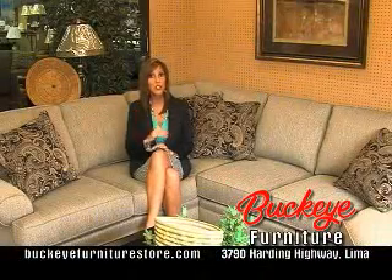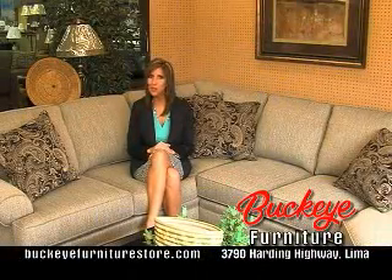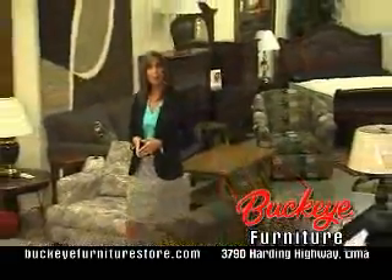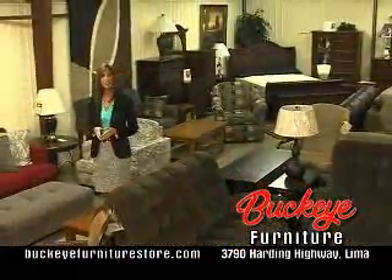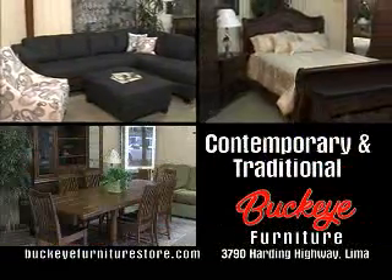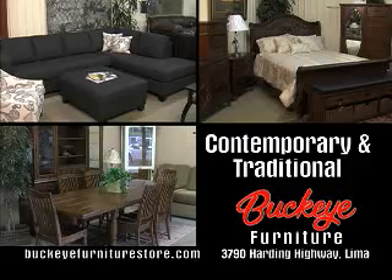Spring has arrived and so has our spring merchandise at the all-new Buckeye Furniture. If you're looking to freshen up your home, stop in this week and get quality furniture at the best possible price. Living rooms, bedrooms and dining rooms in contemporary and traditional styles.